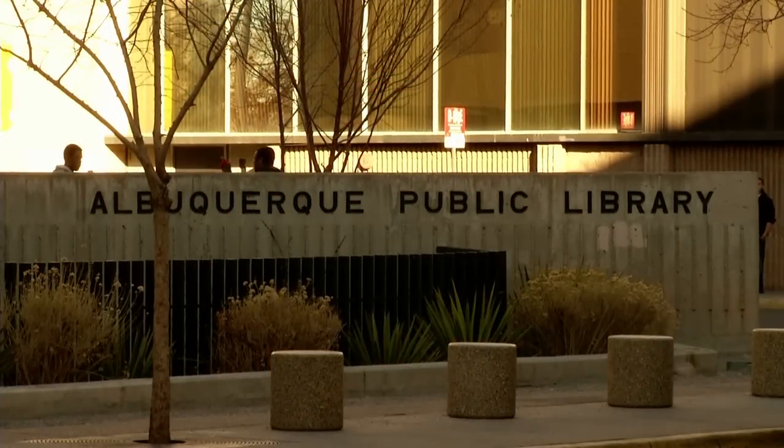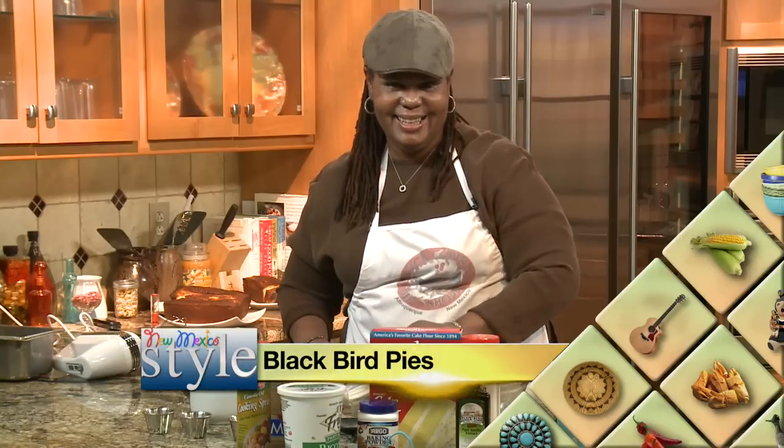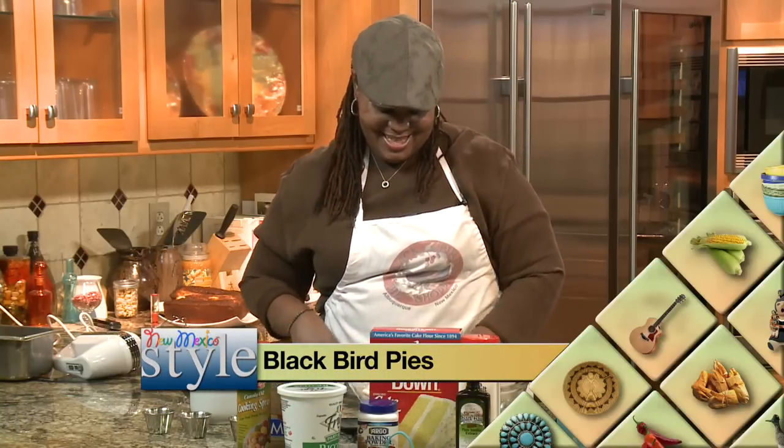Perfect. Well, thank you so much for that. You're welcome, Michael. What a great story — I love the library. And coming up next on New Mexico Style, Raven Rutherford is back, dishing up a pot pie that isn't a diet buster. Yay for that!